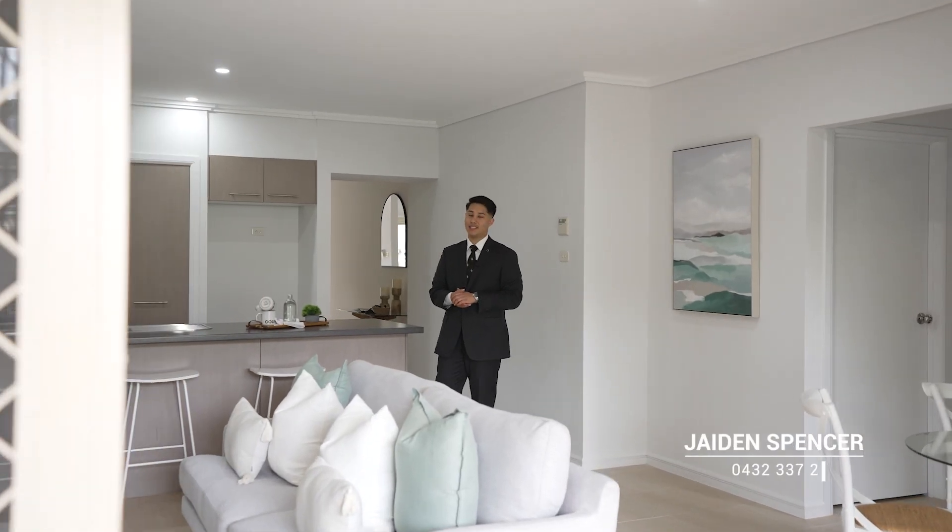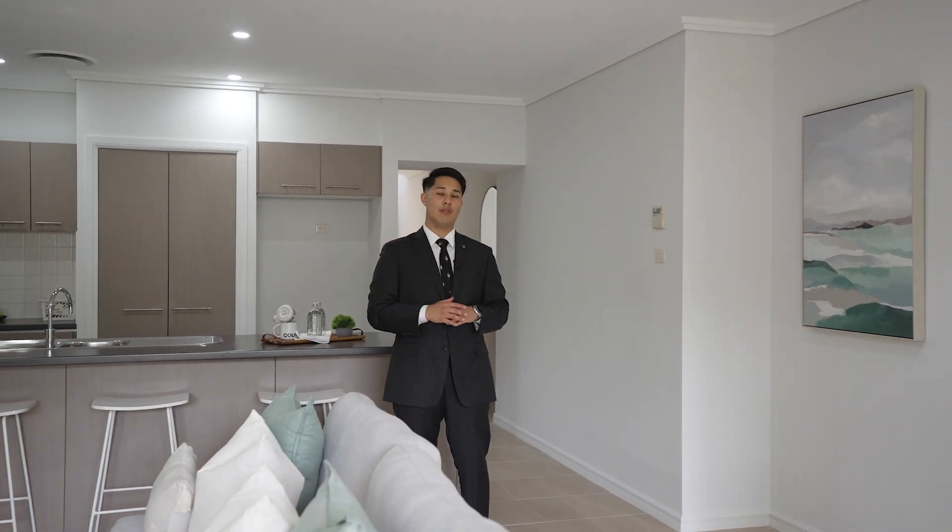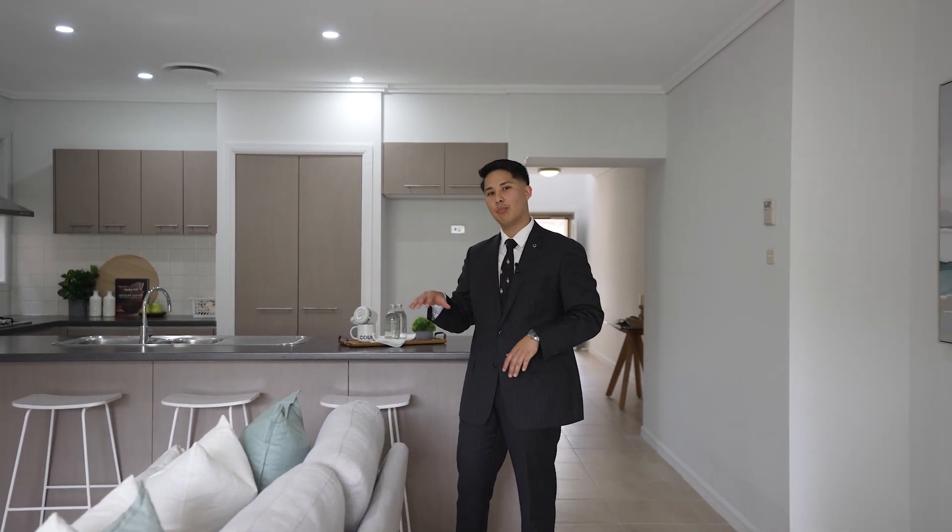Hi buyers, Jaden Spencer here from the team at Riverbank Real Estate and I'm excited to show you through this fully renovated, meticulously designed four-bedroom home in Pemulwuy. Offering a tandem garage, plenty of outdoor living space, separate living and dining internally, and a large size kitchen.